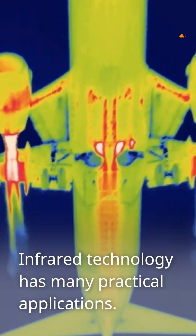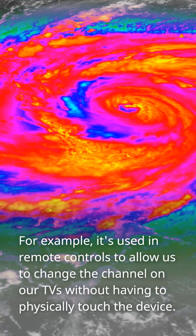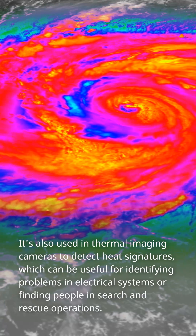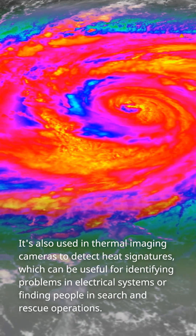Infrared technology has many practical applications. For example, it's used in remote controls to allow us to change the channel on our TVs without having to physically touch the device. It's also used in thermal imaging cameras to detect heat signatures, which can be useful for identifying problems in electrical systems or finding people in search and rescue operations.